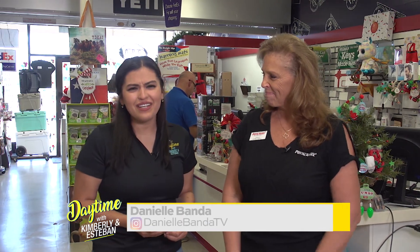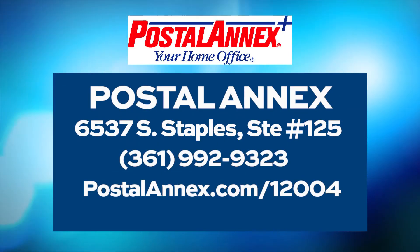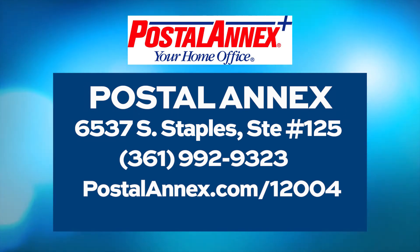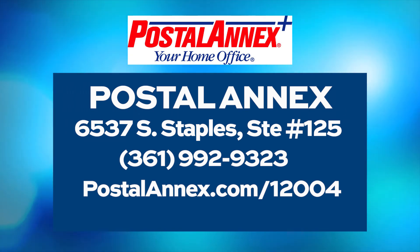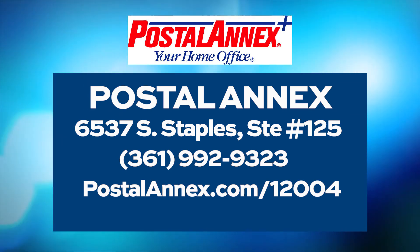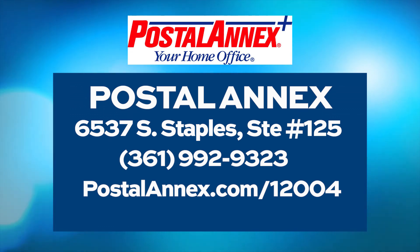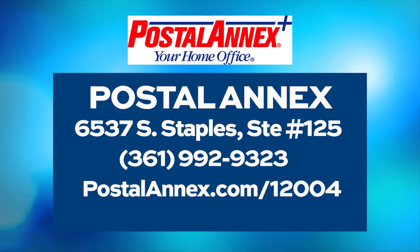I absolutely love it. Everything for your mailing, shipping, and holiday needs right here at the Postal Annex in Corpus Christi. Thank you so much, Gail. If you'd like more information, visit them at 6537 South Staples Street, Suite 125, or give them a call at 361-992-9323. You can also log on to postalannex.com. We hope to see you here!